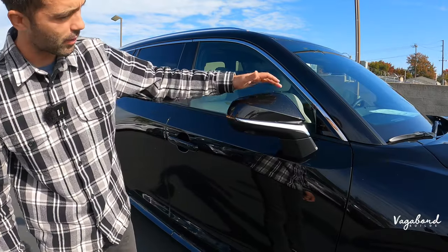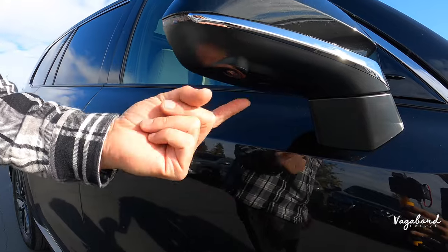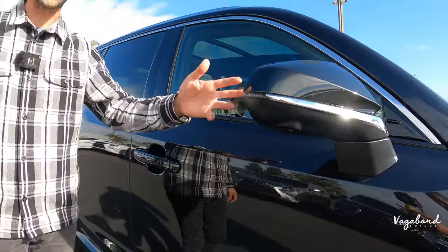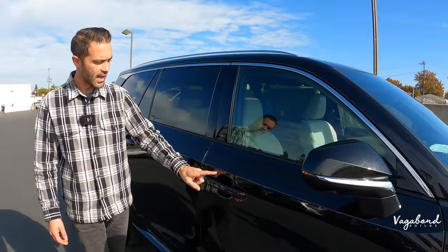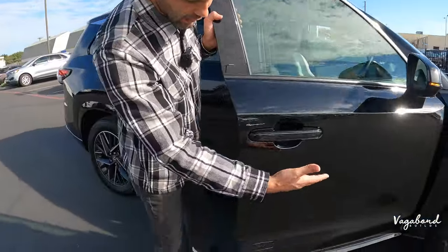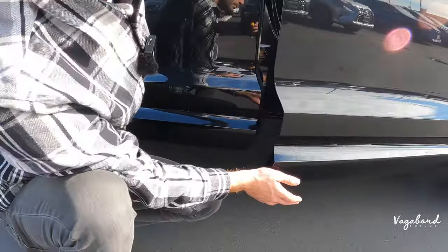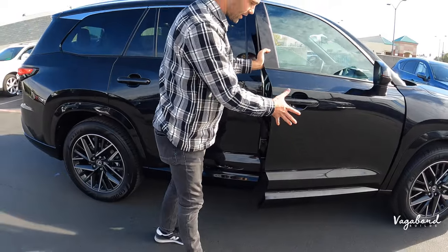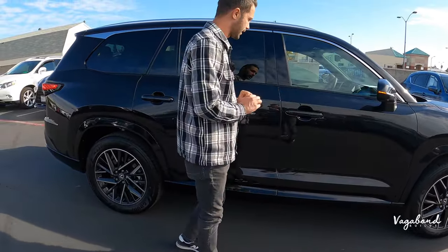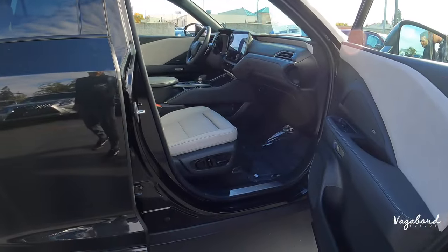Moving forward, the side mirror features an integrated blinker light with two color tones — body color on top, chrome and matte black plastic — with the camera integrated underneath. It comes with automatic folding, blind spot assist, and keyless fob entry. The door itself with that rocker panel area has a clean, classy, simple look.